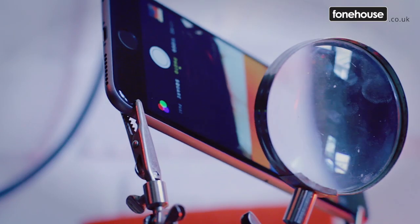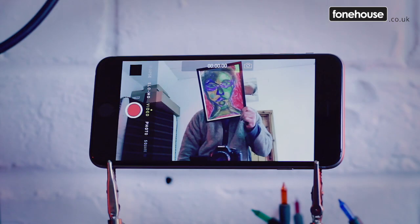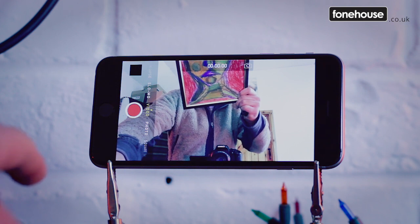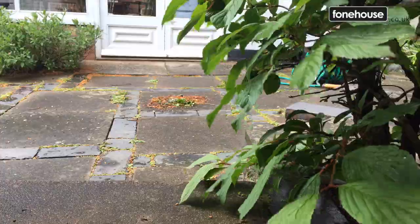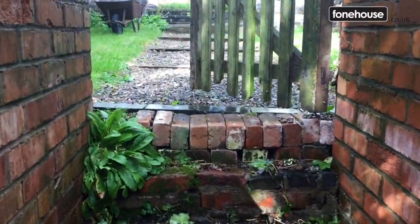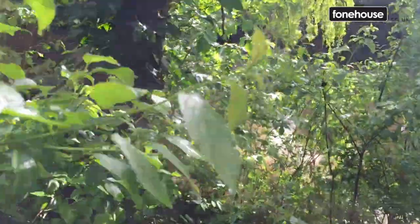Moving on to the camera, and it has an 8 megapixel — 3,264 x 2,448 pixels — primary camera with optical image stabilisation, phase detection, autofocus, and dual LED flash. The secondary camera is 1.2 megapixels and shoots at 720p at 30 frames per second, with face detection, HDR, and FaceTime over WiFi. The camera on the iPhone 6 Plus benefits from OIS — optical image stabilisation — while the iPhone 6 only has EIS, electronic image stabilisation. The video quality is pretty good: you get 1080p at 60 frames per second, and 720p at 240 frames per second with that optical stabilisation.